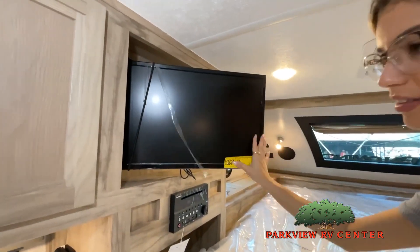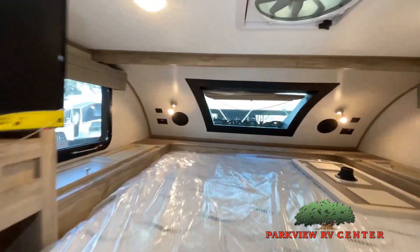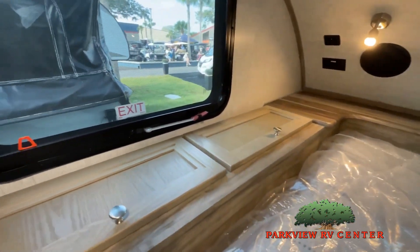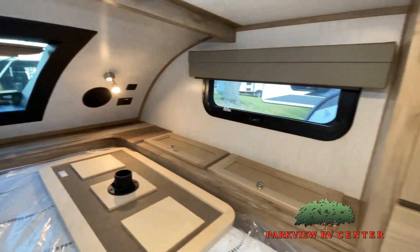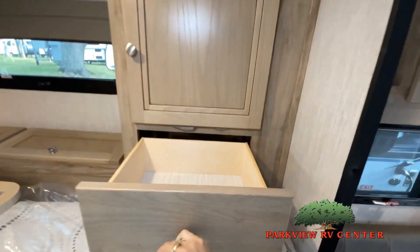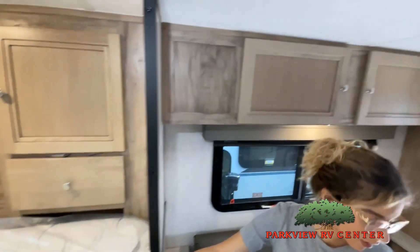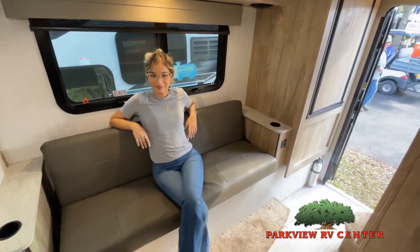While watching this video, take note of the innovative ways the manufacturer has used every possible space for storage and practicality. But there are many features not shown and we also don't have the time to show all of them in this short video. You really must come in and see this RV to fully appreciate all that this Parkview RV has.